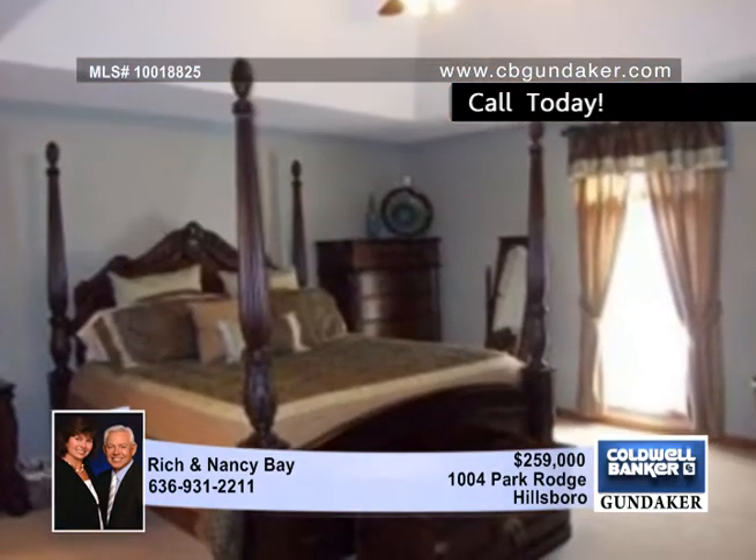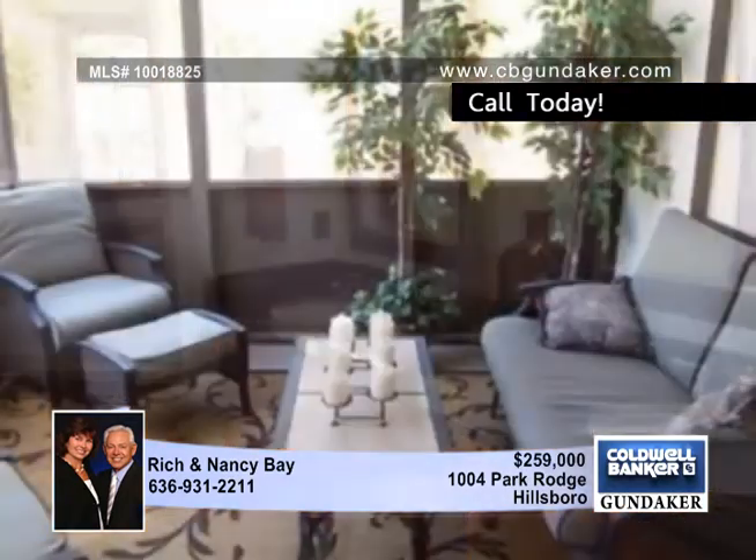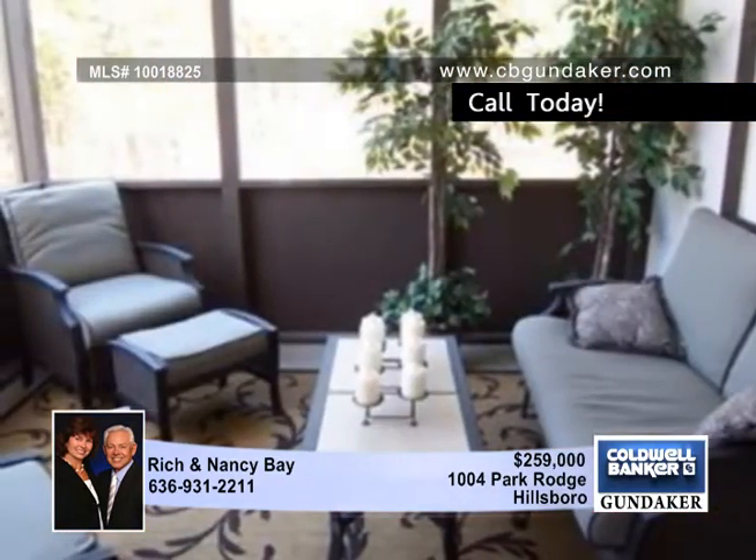This wide open floor plan features a kitchen with granite countertops, ceramic tile floors, a slate backdrop over the new smooth cooktop, built-in ovens and more.